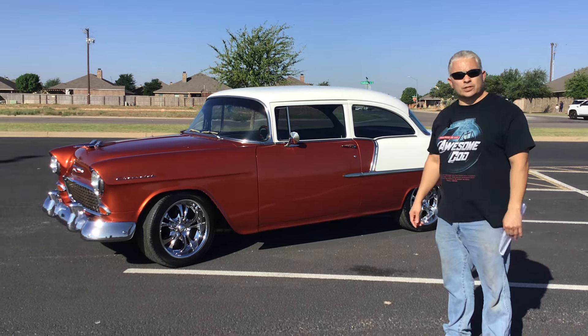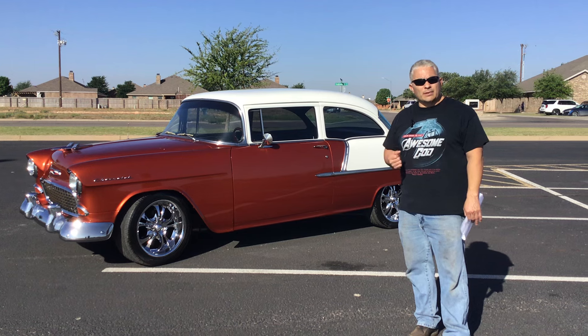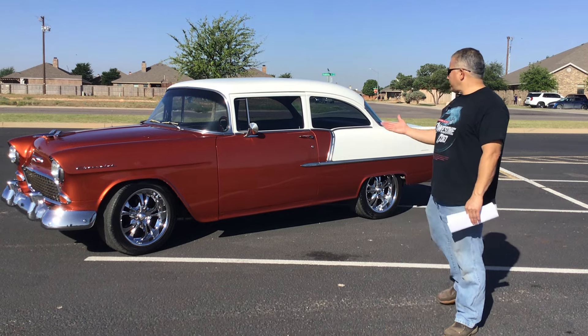I'll put all those details in the description. This one is for sale for $65,000. I'm wanting to trade for some land or a house, so you can contact me and we can see what we can do.